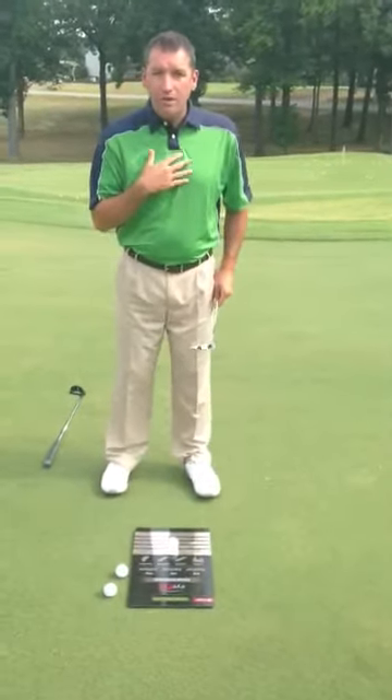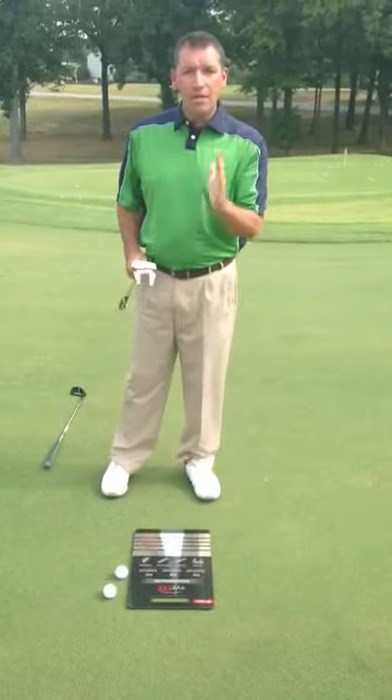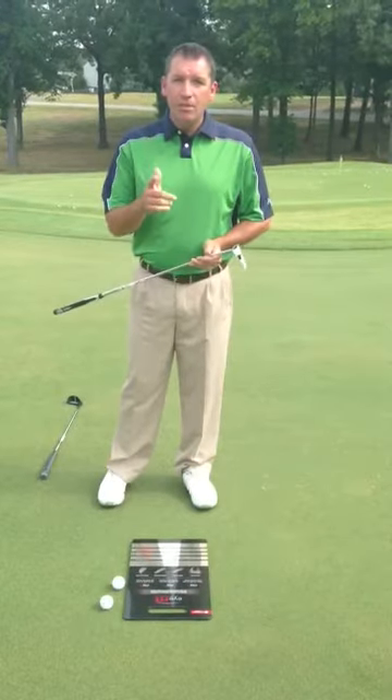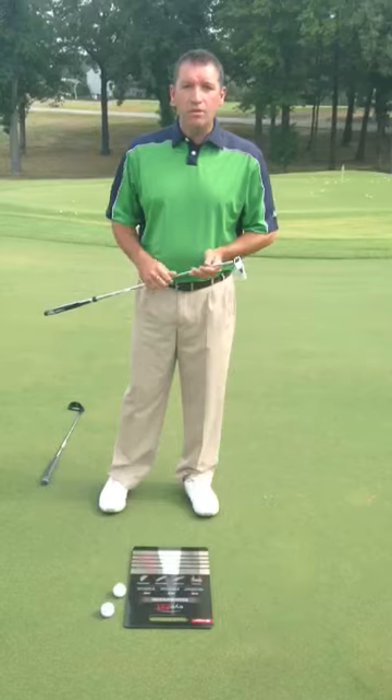If your eyes are a little farther away, if you stand farther away, it's going to be a more rounded stroke — you need one with a little toe hang to help you get it square. Come to the golf shop. We'll put you on the eye fit chart, get you a putter that fits you, and you can start making some birdies and winning some skins out on the course. We'll see you at the shop.